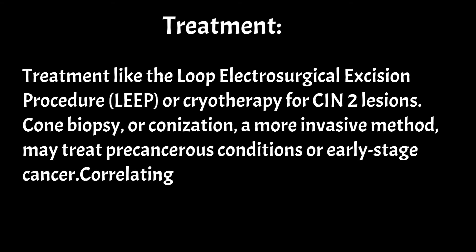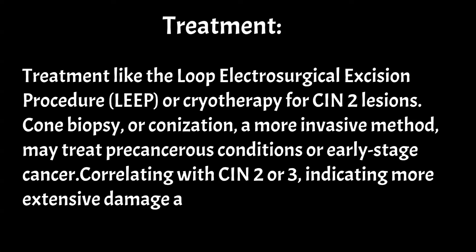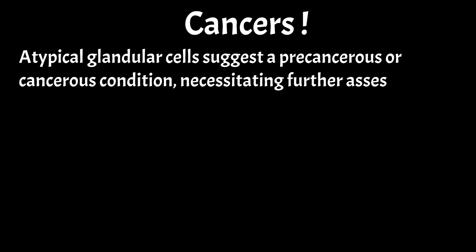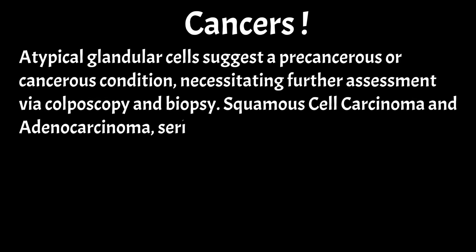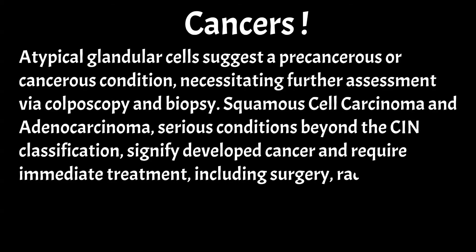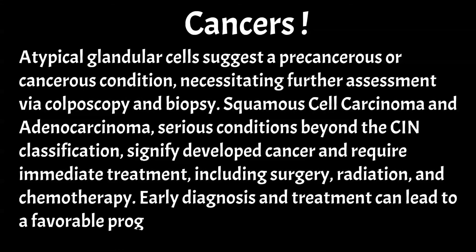Atypical glandular cells suggest a precancerous or cancerous condition, necessitating further assessment via colposcopy and biopsy. Squamous cell carcinoma and adenocarcinoma, serious conditions beyond the CIN classification, signify developed cancer and require immediate treatment, including surgery, radiation, and chemotherapy. Early diagnosis and treatment can lead to a favourable prognosis for these cancers.